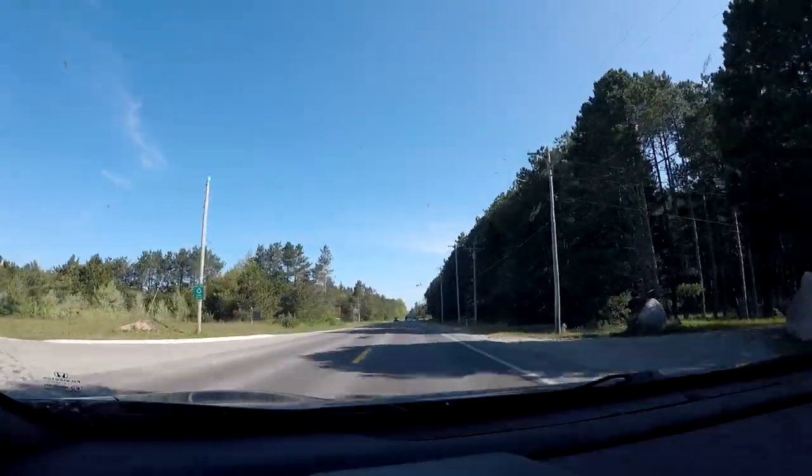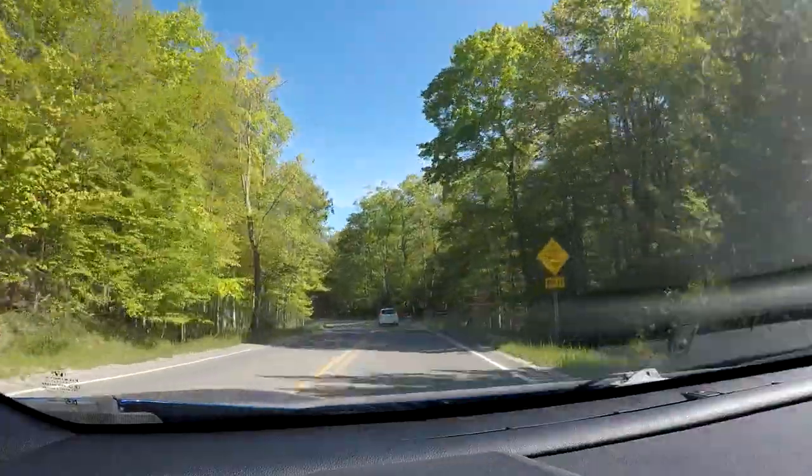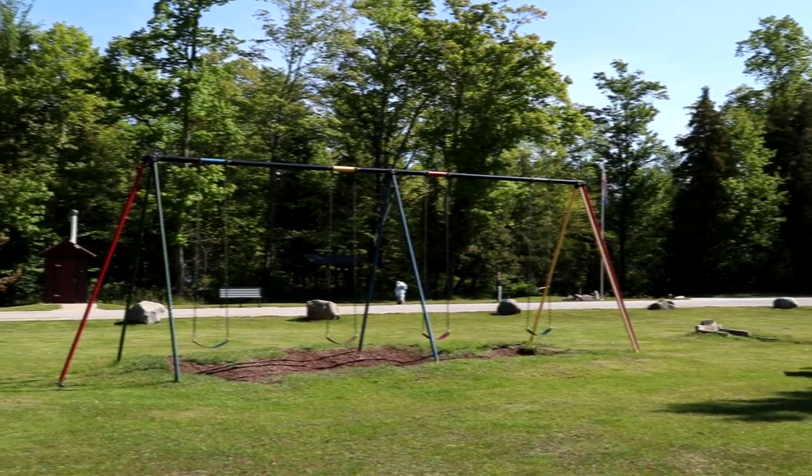Let's head up to the lighthouse. We've made it to the tip of the Leelanau Peninsula here at Leelanau State Park. This is a beautiful park with over 1,550 acres of parkland. The big attraction here is the Grand Traverse Lighthouse, but there are also a lot of hiking trails especially in the southern unit, plus picnic areas, a playground, and 55 rustic campsites with three mini cabins. We're here for the lighthouse, so let's head over there now.